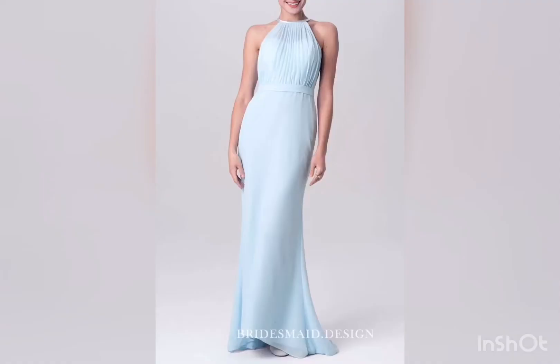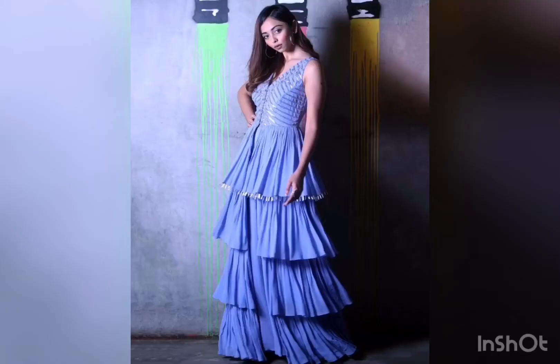Who doesn't love halternecks? It is a stunning option. We have this ruffled, frilled gown which is very much in trend right now.